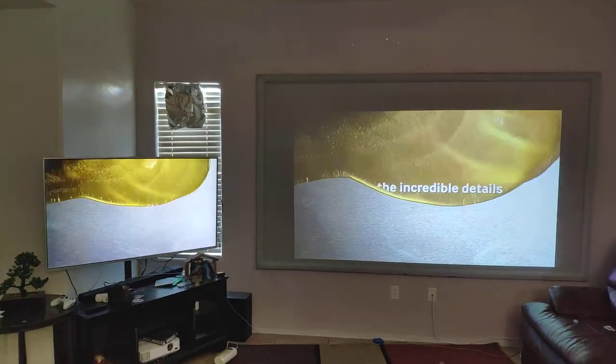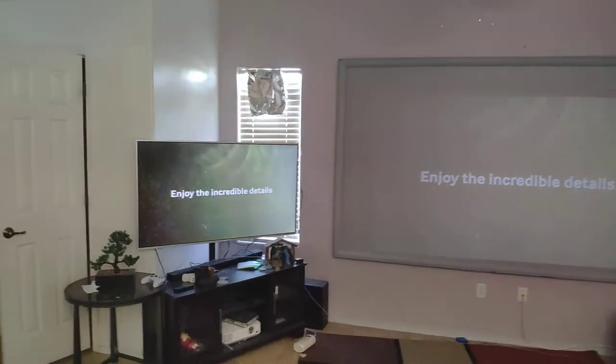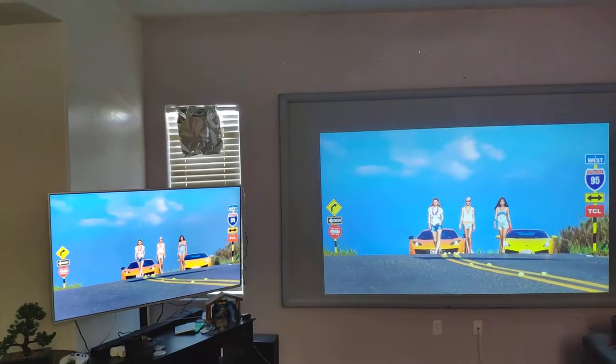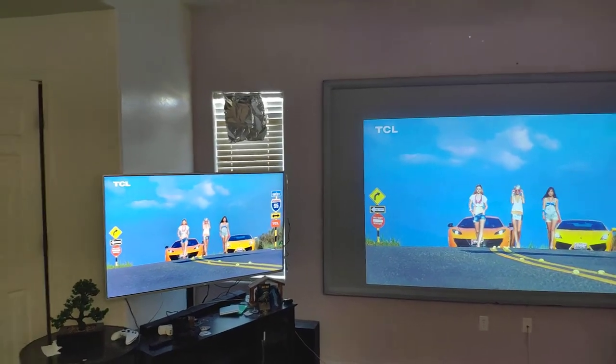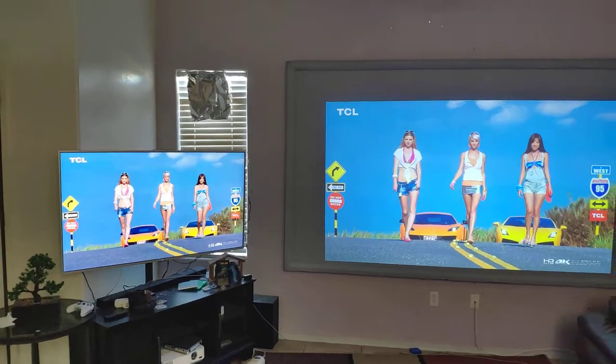I want to show you this because there's someone selling you a screen and telling you that with a 720p projector you're going to get these images — and that's a lie. You're not going to get 4K content with a 720p projector; it's going to be impossible.